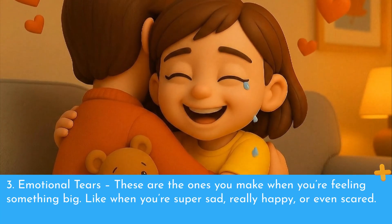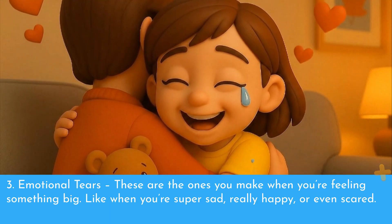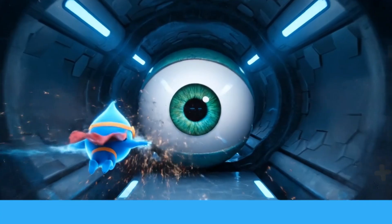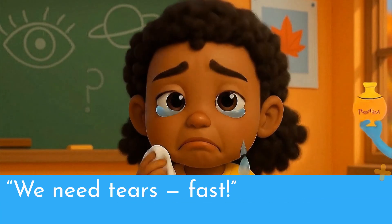Number three: emotional tears. These are the ones you make when you're feeling something big, like when you're super sad, really happy, or even scared. Your brain sends a message to your tear makers saying, we need tears, fast.